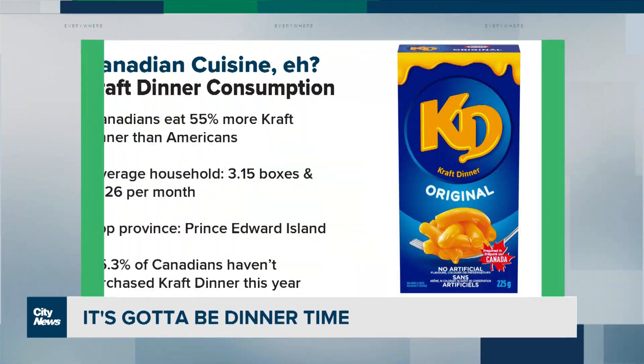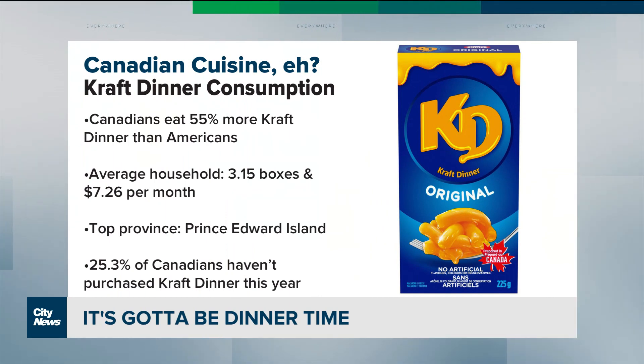It's the dinner hour, so we just had to wrap up with this story about one of Canada's favorite meals — Kraft Dinner. I haven't had Kraft Dinner in years, but now I want some. It's kind of a favorite of college students because it's cheap, but Canadians of all sorts still love the macaroni and cheese in a box. Canadians eat 55% more Kraft Dinner than Americans, purchasing 1.7 million of the 7 million boxes sold each week. The average household buys 3.1 boxes a month, spending $7.26 on it. The top Kraft Dinner-eating province is not Ontario, but Prince Edward Island.